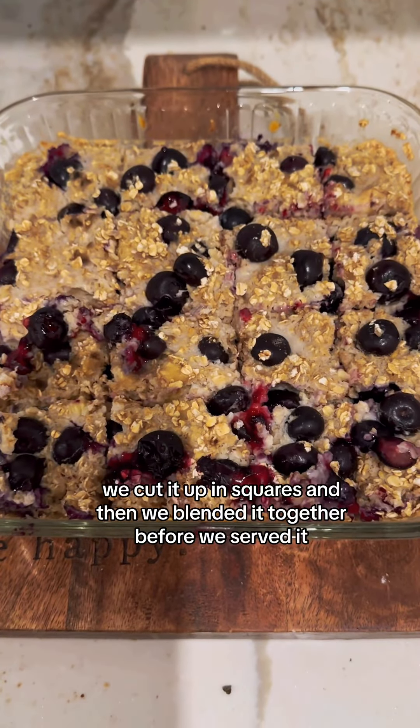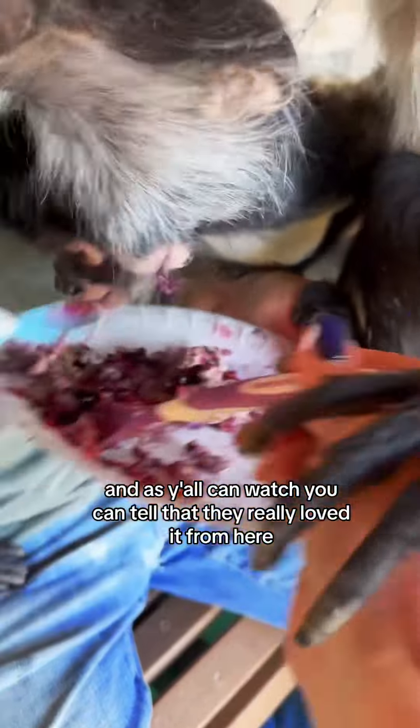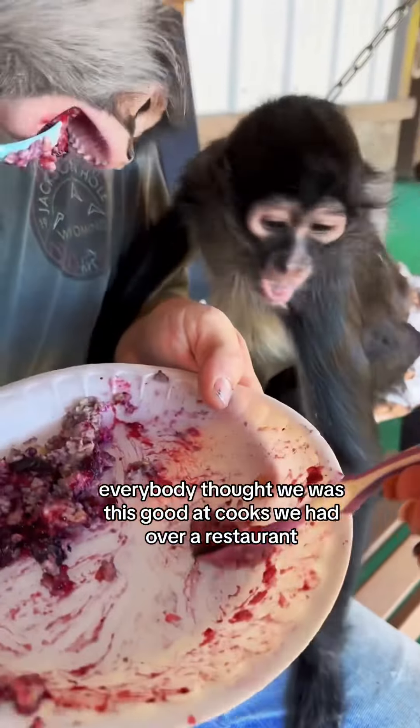We cut it up in squares and then blended it together before we served it, and as y'all can watch, you can tell that they really loved it from here. Everybody thought we was this good of cooks, we'd open a restaurant.